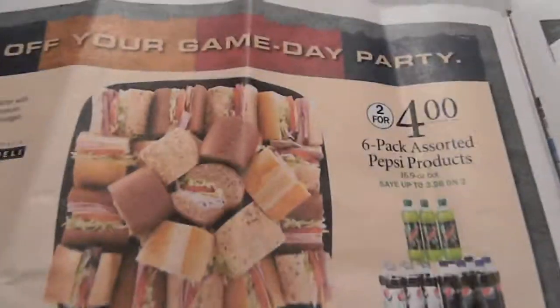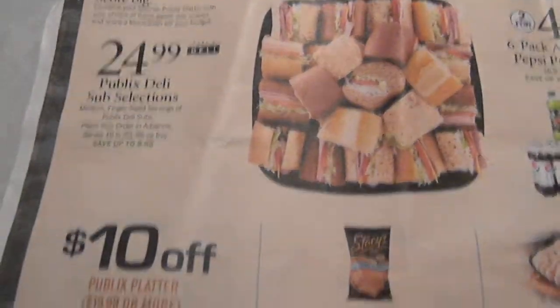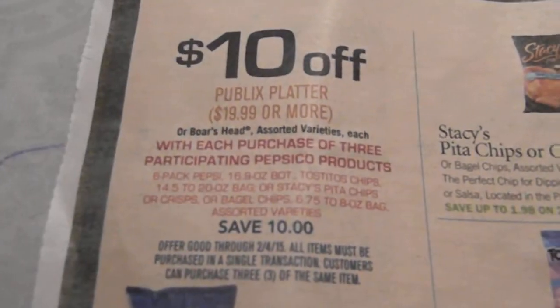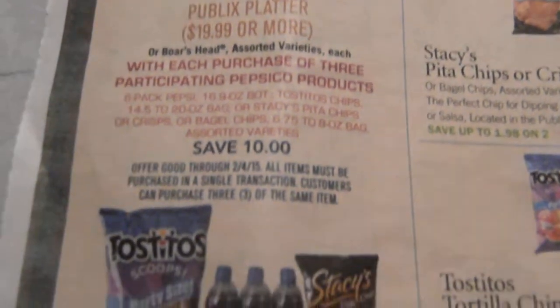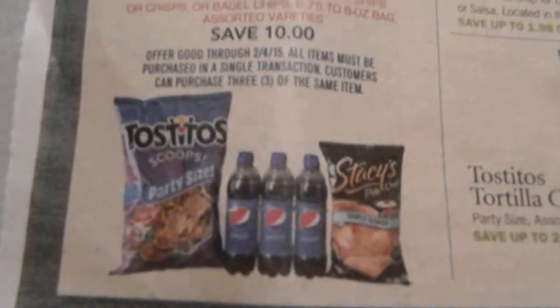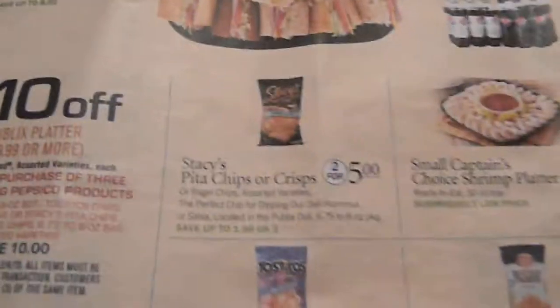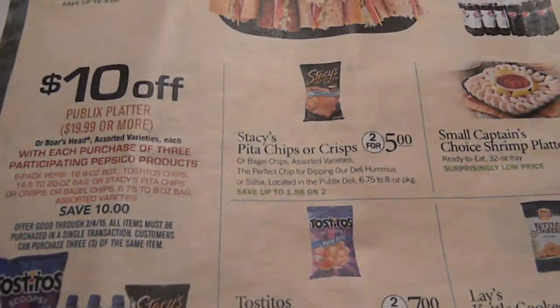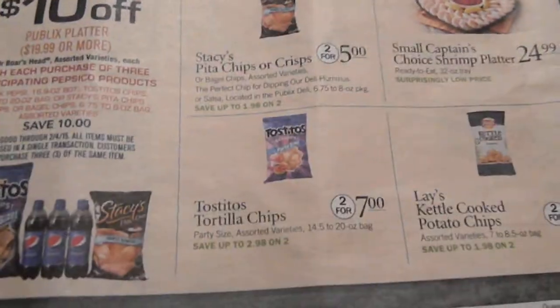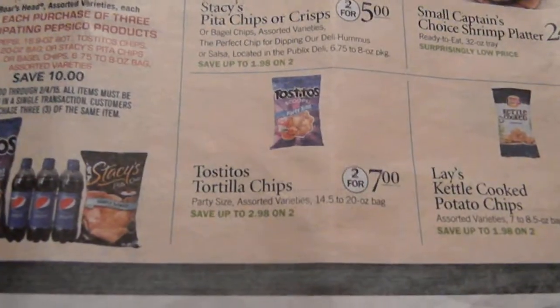We've got more Pepsi products on sale. This is a great one: $10 off a $19.99 or more platter with the purchase of PepsiCo products. So if you buy PepsiCo you can get $10 off the platter, making the platter $9.99. In case you're throwing a big Super Bowl party, this is a great opportunity.